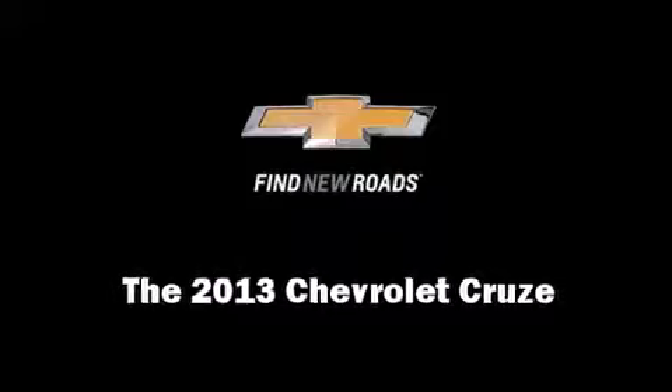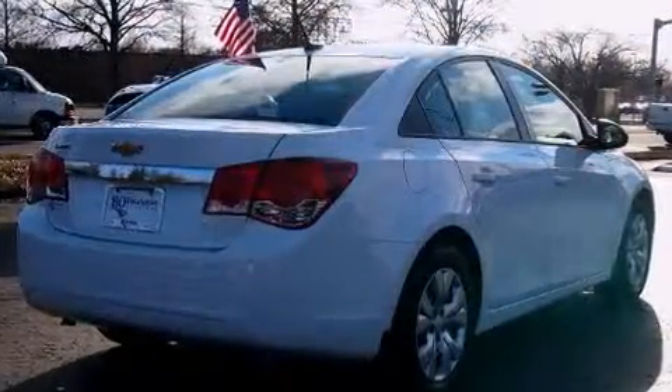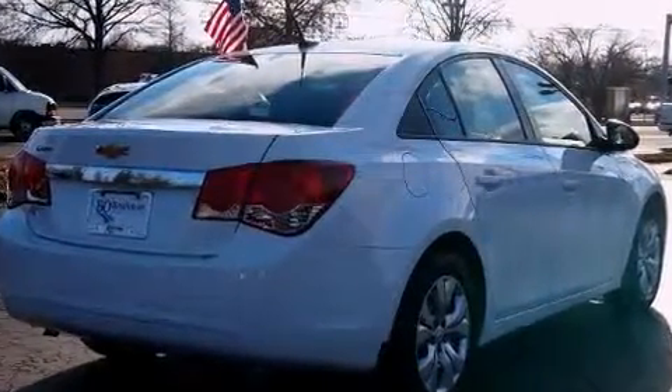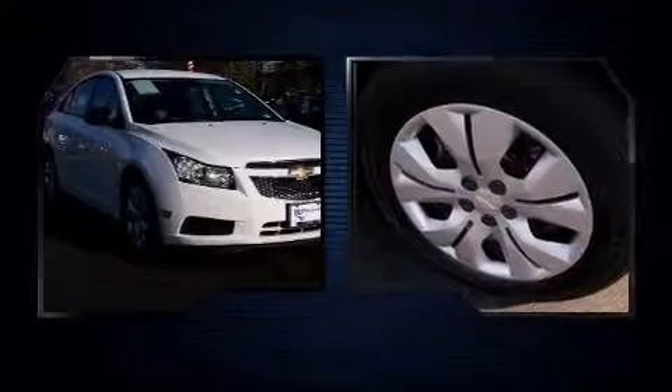Come test drive this 2013 Chevrolet Cruze. This four-door, five-passenger sedan just recently passed the 10,000 mile mark. It features a front-wheel drive platform, an automatic transmission, and a 1.8-liter four-cylinder engine.